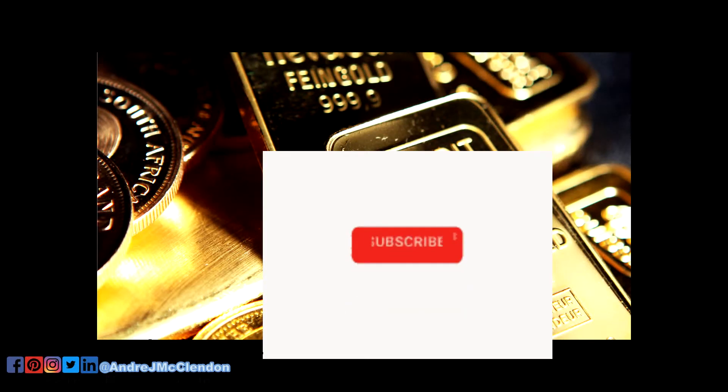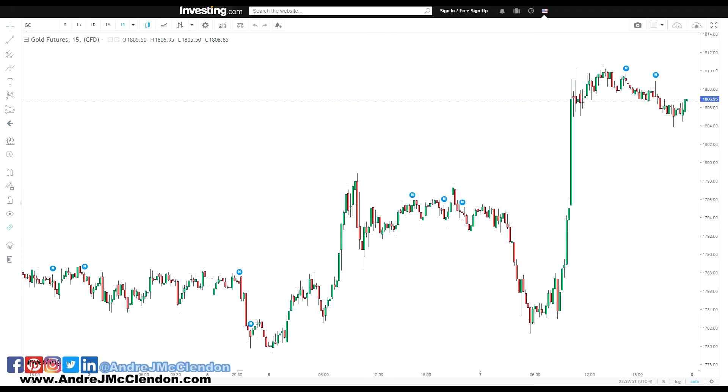Hello everybody, it's Andre McClendon coming to you guys in a new video. This one's going to give you guys an update about gold, oil, and some forex trading, so let's hit it.